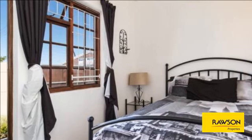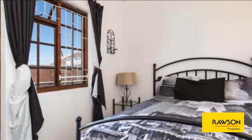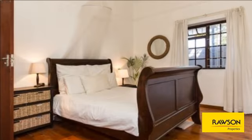Would suit work from home. For more information on this property or to arrange a viewing, please contact us.